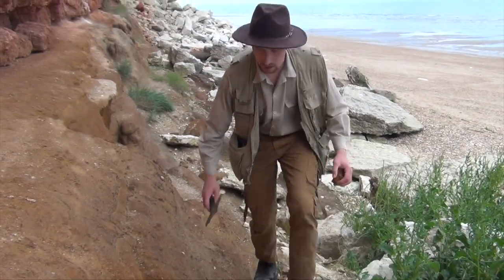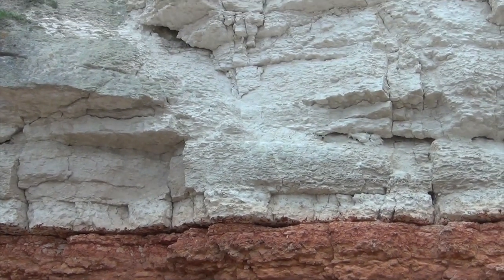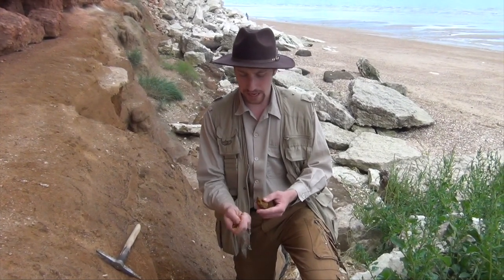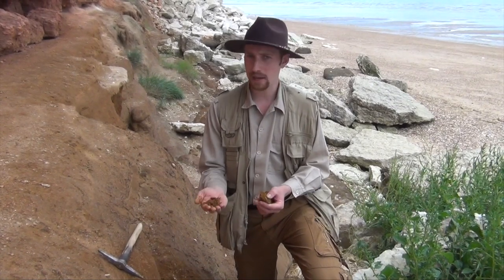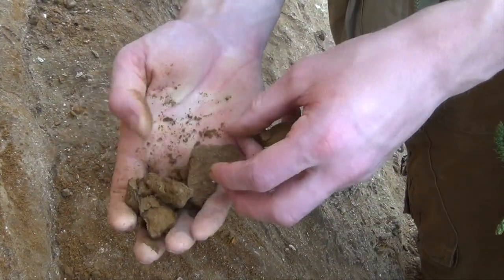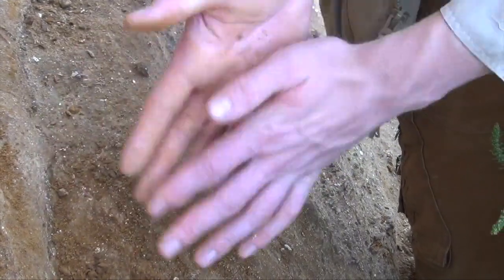A good place to start is what do you actually find here, because as you may have noticed there are three different rock types. Let's start with this brown rock at the bottom. This is a type of sandstone called car stone, and you can see it's very loose, very crumbly — it breaks up really easily in my hand. That's basically what a sandstone is: lots of little bits of sediment that have become glued together with iron in order to turn into something hard.